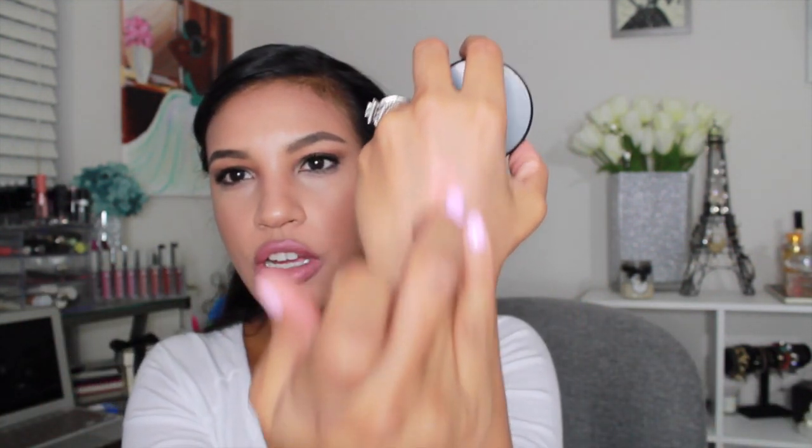Next is a MAC blush — one of my transition blushes into fall. It's called Peach Twist and it's such a pretty blush. It's kind of like a copper tone — you can see the swatch on my finger and on my hand. It's super pretty, one of my favorite blushes from MAC.